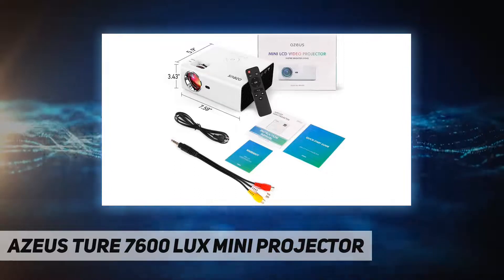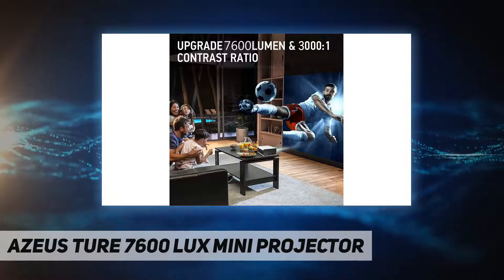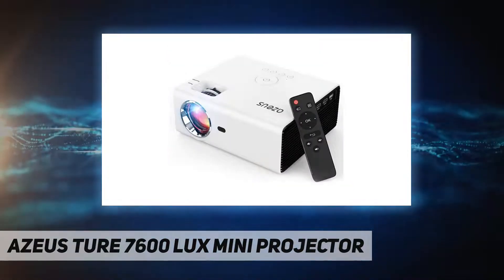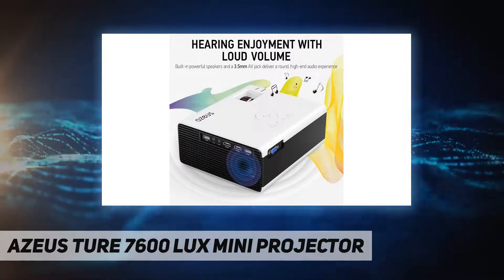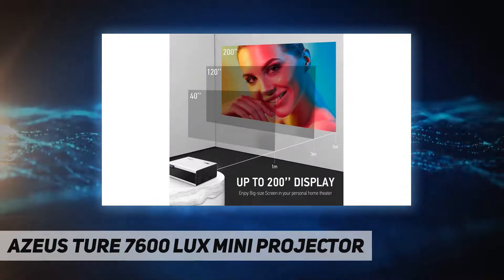Impressive high-definition experience. The Azios RDA22 video projector supports 1920x1080p with native 1280x720p resolution and a 3000 to 1 contrast ratio — 80% sharper than other projectors. Brings you a crystal clear and satisfactory image, ideal for projecting movies, games, and graphics.